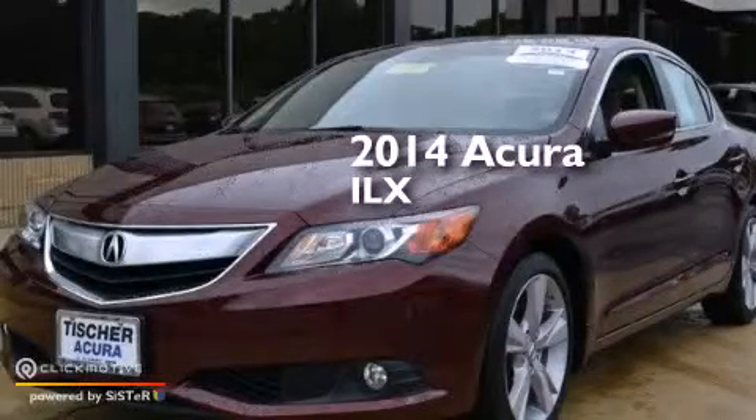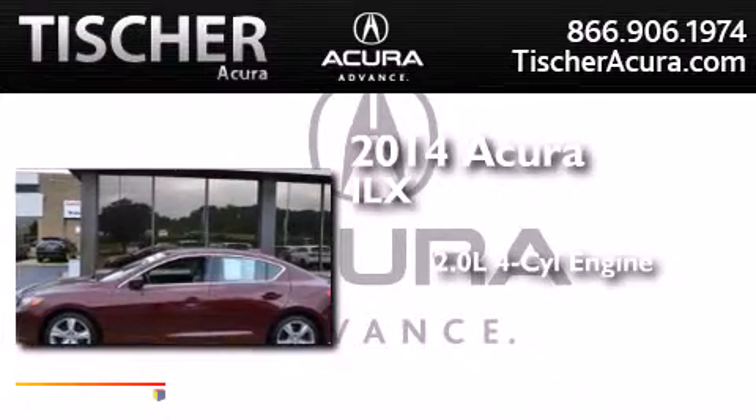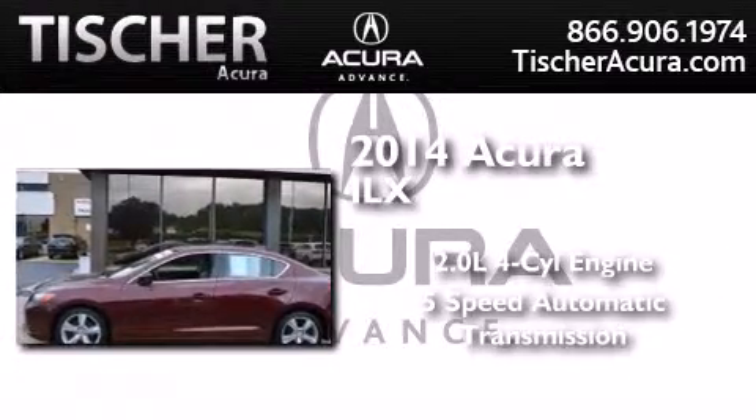This is a 2014 Acura ILX. It has a 2.0-liter 4-cylinder engine and a 5-speed automatic transmission.